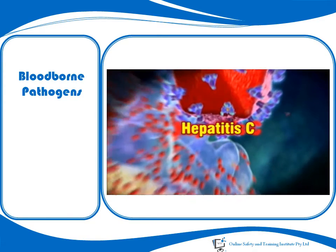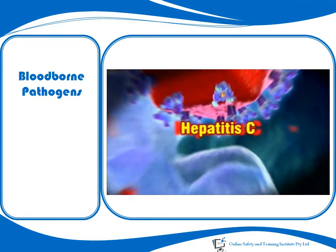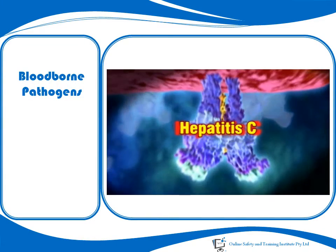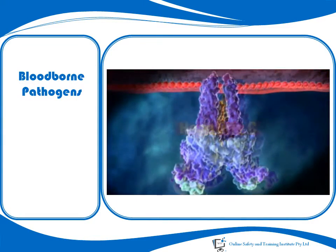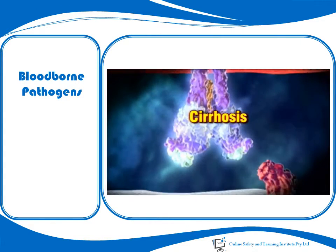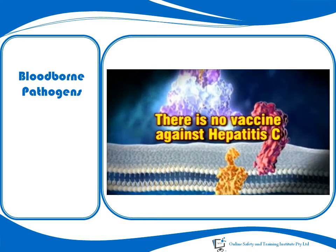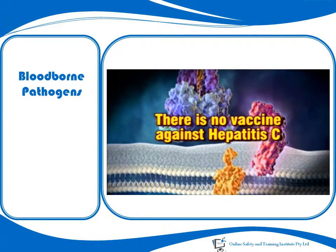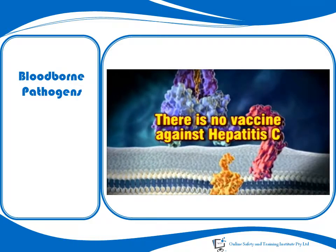Hepatitis C is also a blood-borne virus which affects the liver. However, many people infected with Hepatitis C experience no noticeable symptoms. If long-term Hepatitis C develops, this can result later in cirrhosis and liver cancer. There is no vaccine against Hepatitis C, but treatment methods for infection are usually very effective.